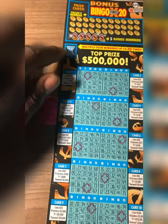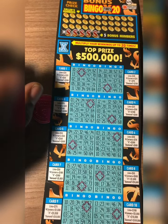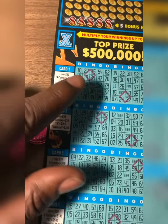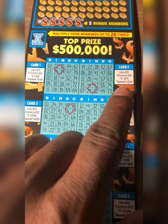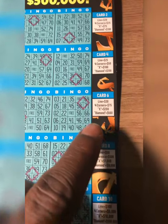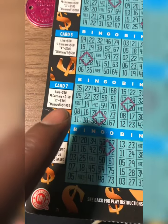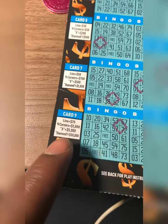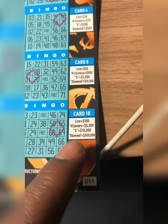You got a multiplier spot here from 1 to 20, then you got that diamond there. You get that diamond, it's $100, but each card is different. $200 for the diamond there, $200, $500, but down here it gets even better: $1,000, $10,000, $50,000, a half a million. Oh my goodness.